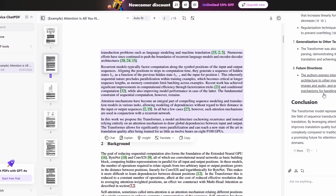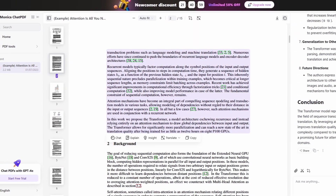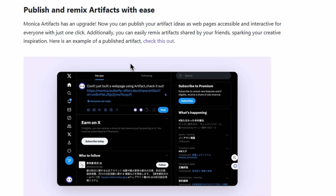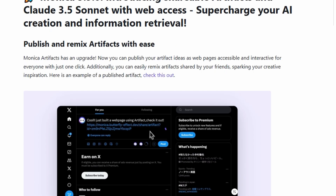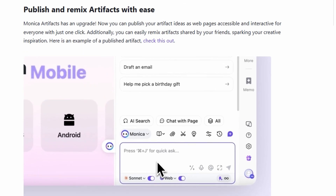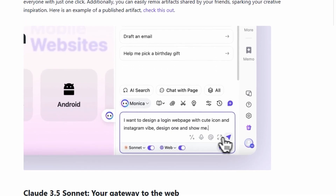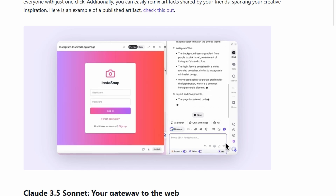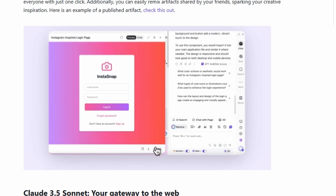Now let's talk about one of the coolest features of Monica: artifacts. These are real-time creations that Monica generates based on your conversations. What's really awesome is how easy it is to edit these artifacts. If you want to change the color of a chart or add some extra information to your website, all you have to do is describe it in plain language, and Monica will make it happen.